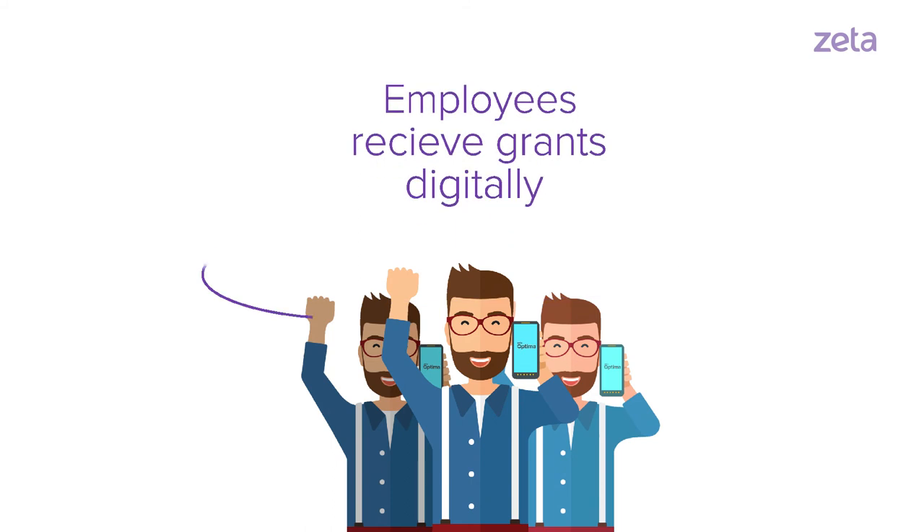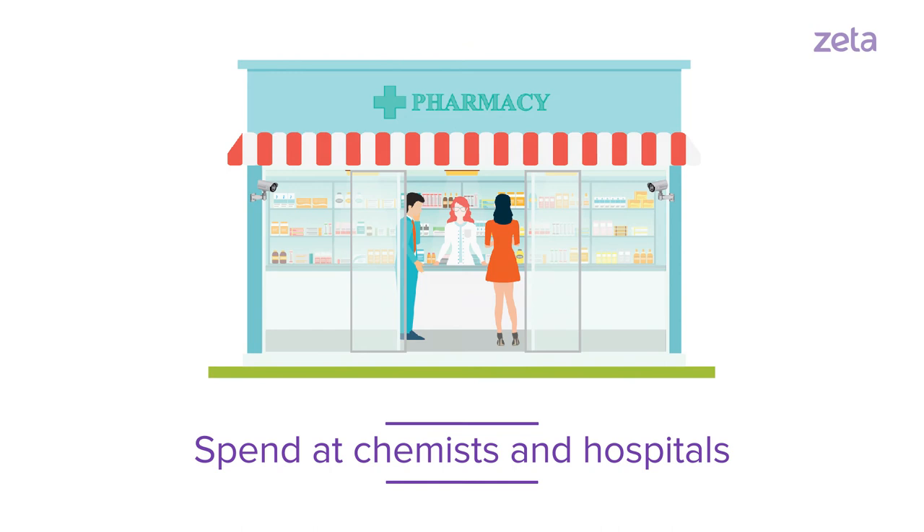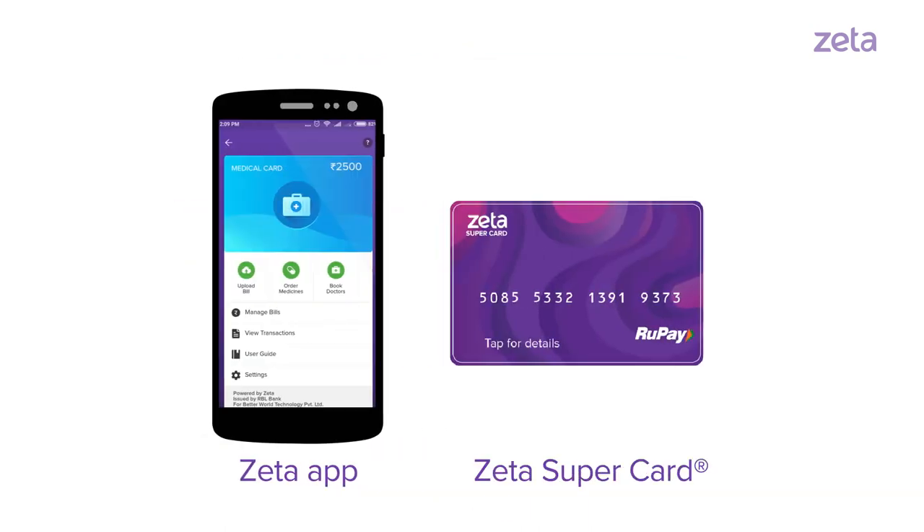It's really that easy. Your employees will receive their reimbursements digitally and they can easily spend them at chemists and hospitals through Zeta's payment suite, the mobile app, and SuperCard.